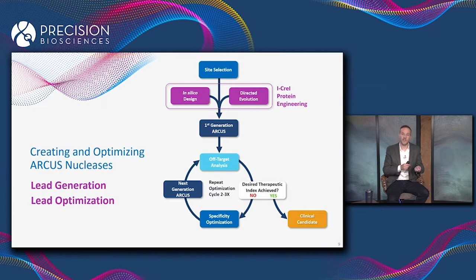The clinical candidate is an enzyme that cuts the intended target site with high efficiency, but doesn't cut any concerning off-target sites to a degree that we can detect. The lead generation — everything prior to the first-generation ARCUS — takes about five weeks. The lead optimization process generally takes anywhere from six months to a year, depending on how many cycles we have to take it through.